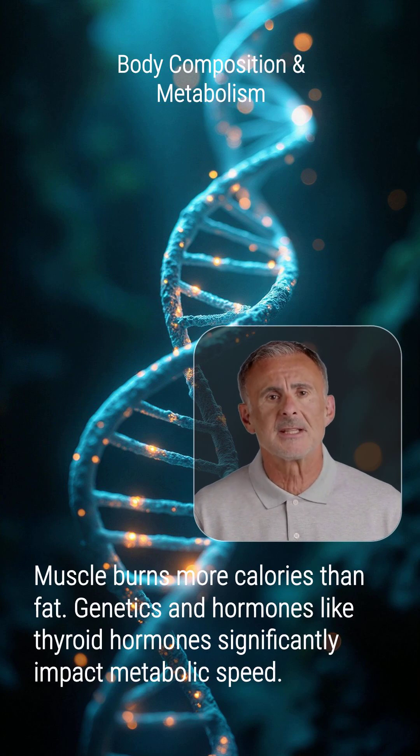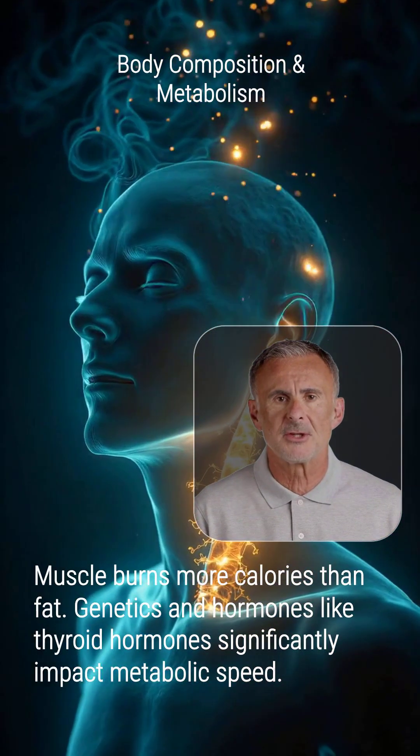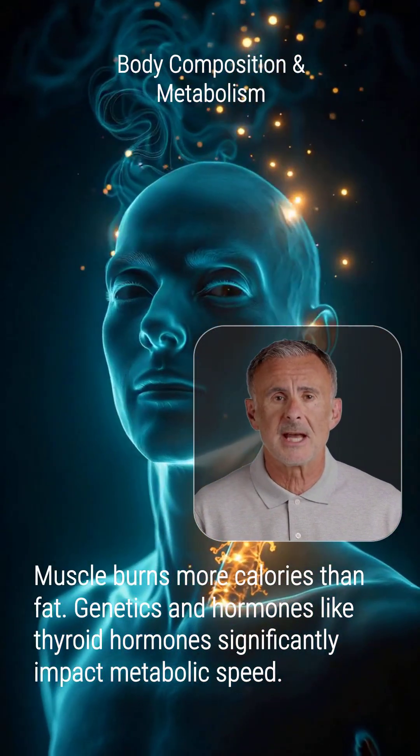Genetics can account for a significant portion of metabolic rate variation. Hormones, like those from the thyroid, also profoundly impact metabolic speed.